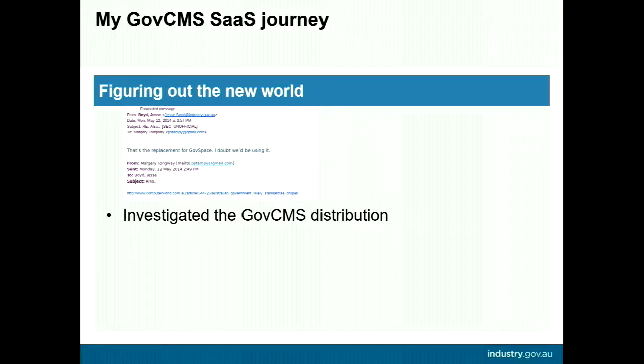I began by investigating the SaaS distribution and had my head in my hands going, how am I going to build anything with these modules, and how am I going to do anything without being able to easily extend it? I was also the only full-time Drupal developer at the department at the time. I found a couple of people to train up just to do security updates, but I looked after these websites for another 20 months after I trained them.